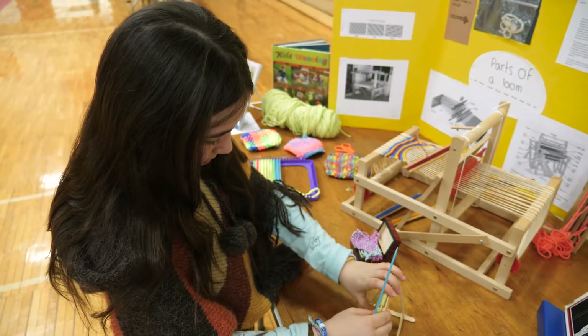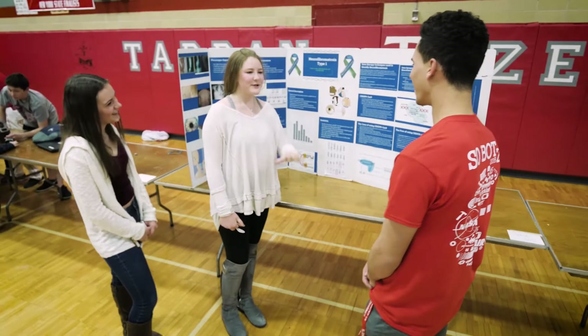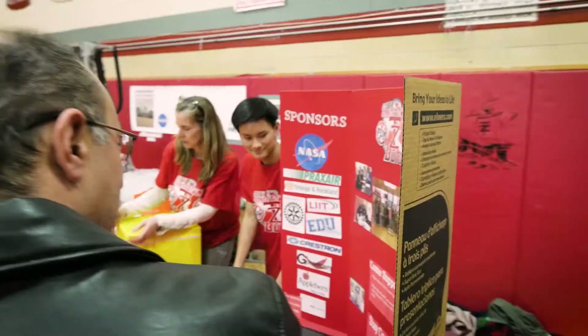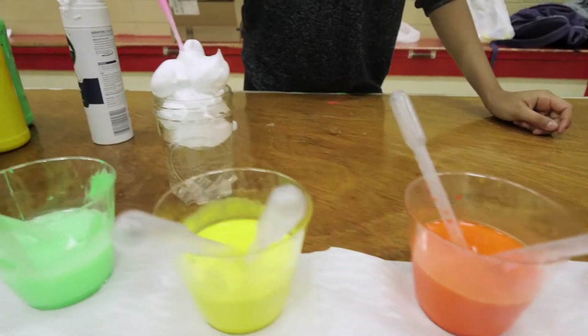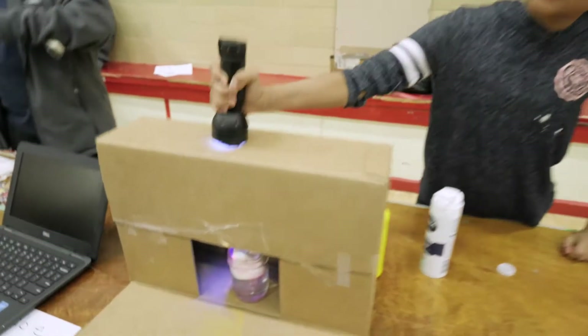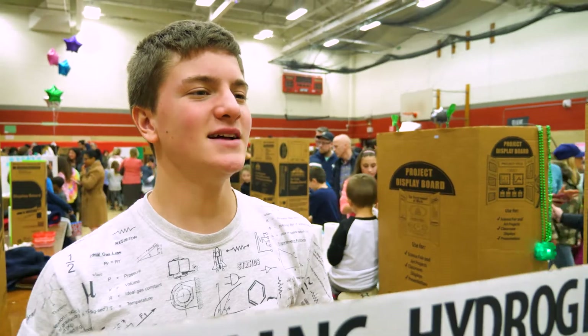They're also showing off projects made through community groups. This is a homemade popsicle stick room. It engages kids in what they're learning at a much higher level than what we can do on a day-to-day basis in a classroom setting.